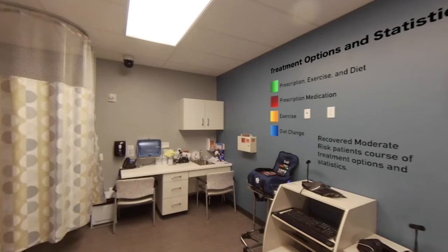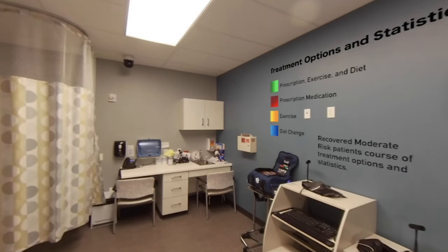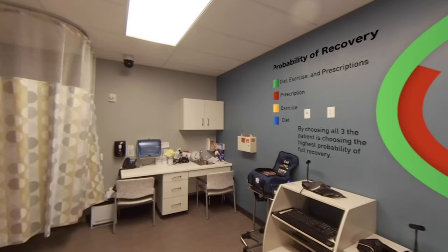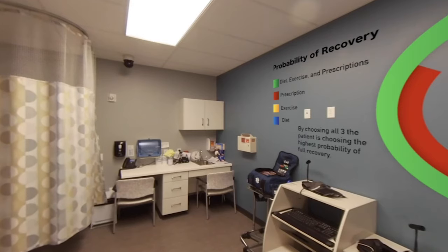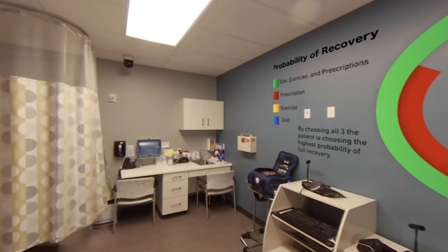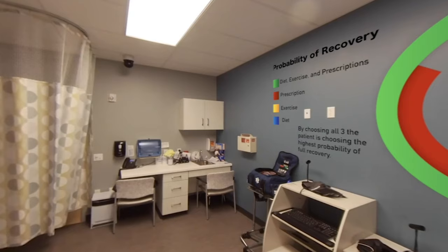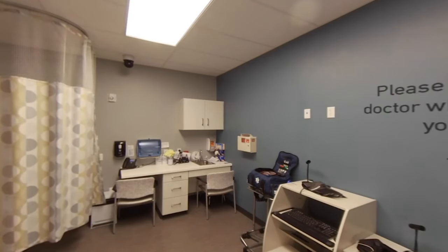There are treatment options for you as a moderate risk patient. 40% chose prescription medication, 20% chose diet change, 30% chose exercise, and 10% chose a combination of all three. Diet has a probability of recovery of 50%, exercise increases to 60%, 85% for pure prescription use, and there is a 95% probability of recovery using diet, exercise, and prescription medications combined — the highest probability of full recovery.